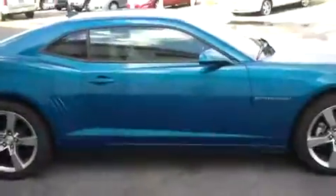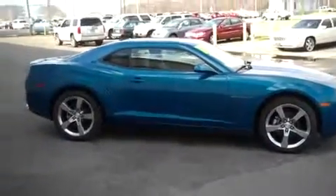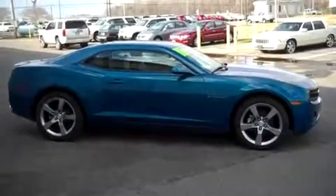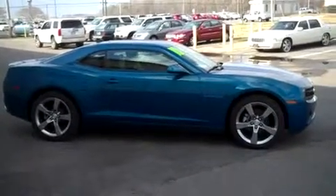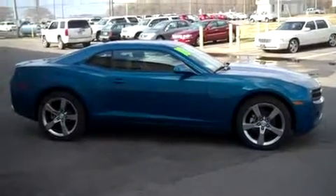This car is in fantastic condition inside and out — absolutely nothing wrong with it whatsoever. I'm sorry if this looks a little bit disjointed, but I just wanted to take a minute to send you this video so you can get a better idea about what type of vehicle we have here for you. I'm going to attach this to an email and send it to you very soon along with my contact information. I look forward to helping you. Take care.